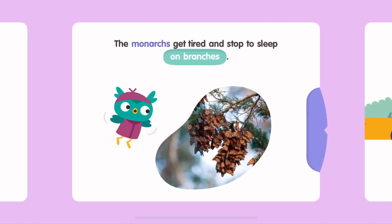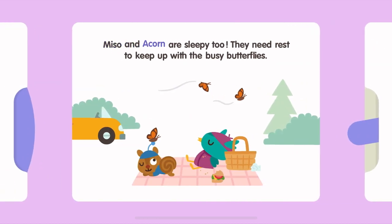The monarchs get tired and stop to sleep on branches. Miso and Acorn are sleepy too. They need rest to keep up with the busy butterflies.